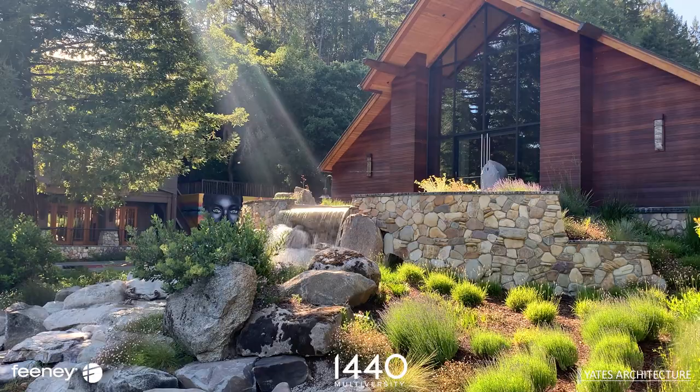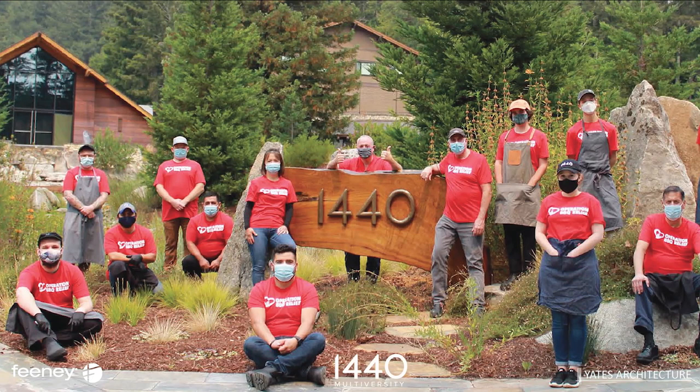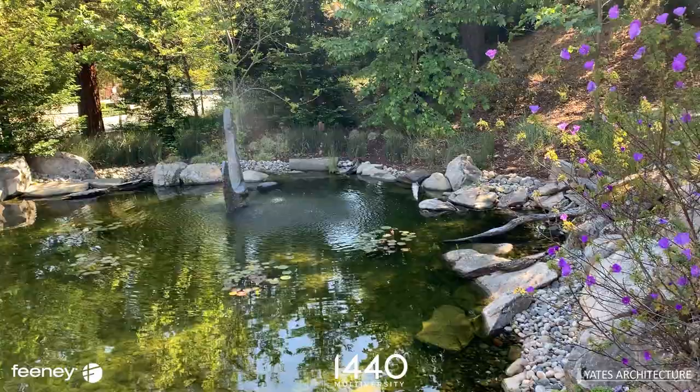The campus opened in 2017. During 2020, amid a global pandemic and local wildfires, 1440 Multiversity served over 80,000 meals to the community.